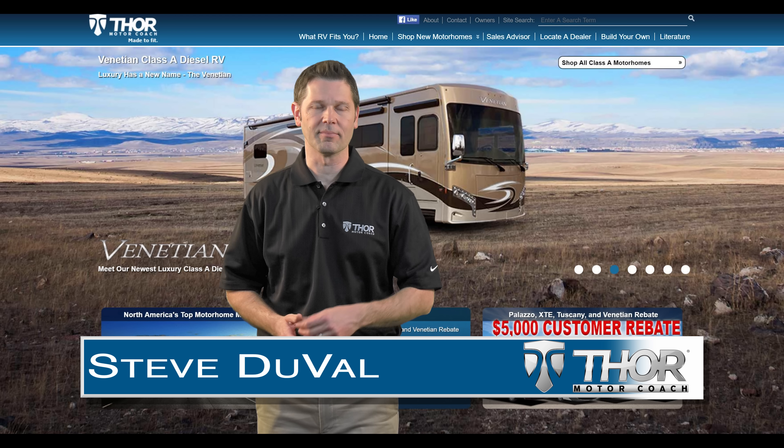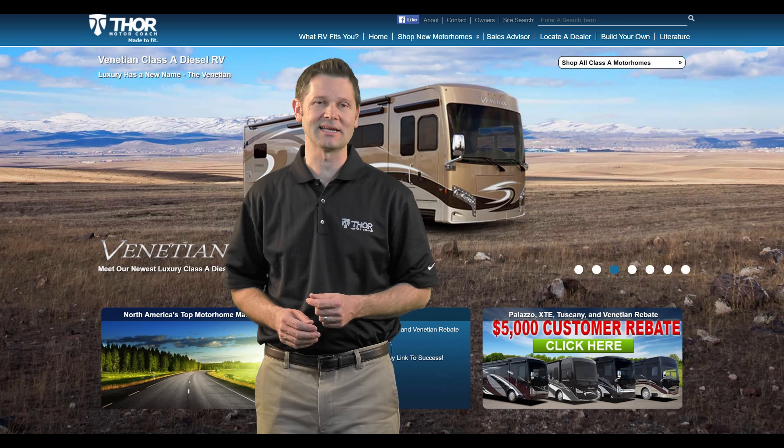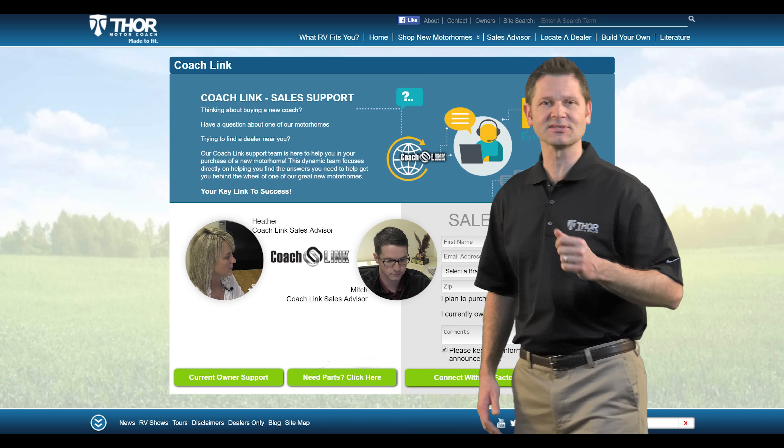Welcome to ThorMotorCoach.com. I want to show you a new feature on our website called CoachLink — it's one more reason why our motorhomes are made to fit. You can find it by clicking here on the Sales Advisor tab.